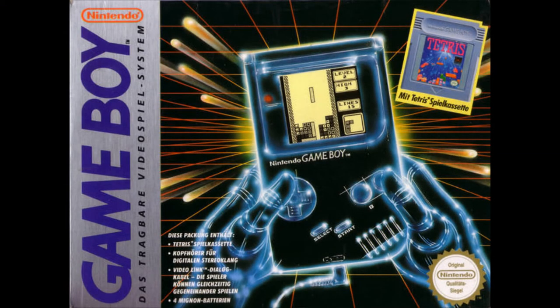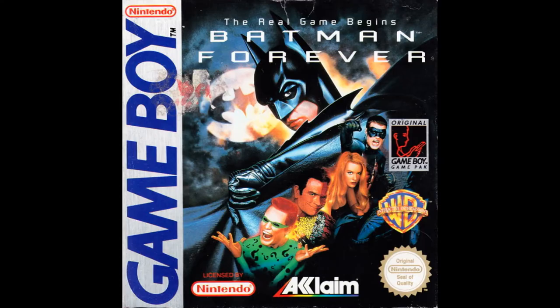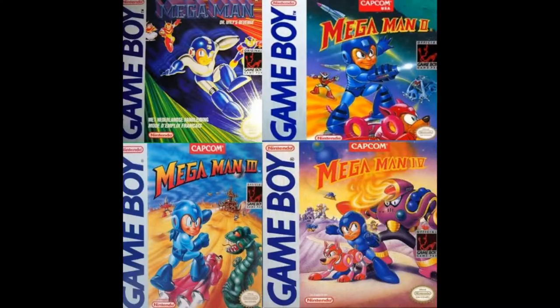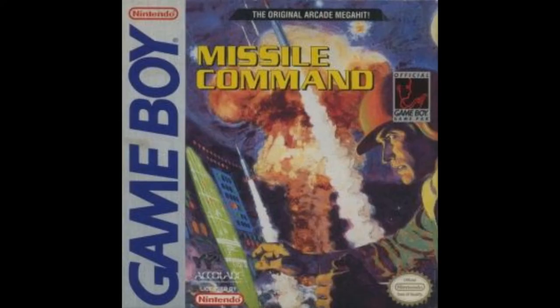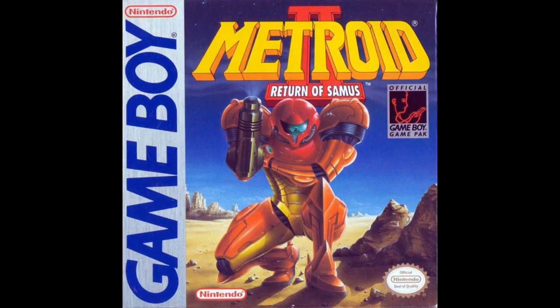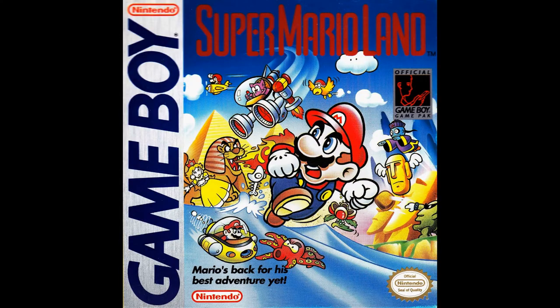The Game Boy combines features from both the NES home system and the Game & Watch hardware. The console comes with a dull green dot matrix screen with adjustable contrast, a directional pad, two game buttons, and a start and select. It also has a single speaker with an adjustable volume dial. The Game Boy portable system has a library of games released on plastic ROM cartridges, such as Batman Forever, Tetris, the Mega Man games, The Legend of Zelda: Link's Awakening, Missile Command, Castlevania, Metroid, and Super Mario Land.